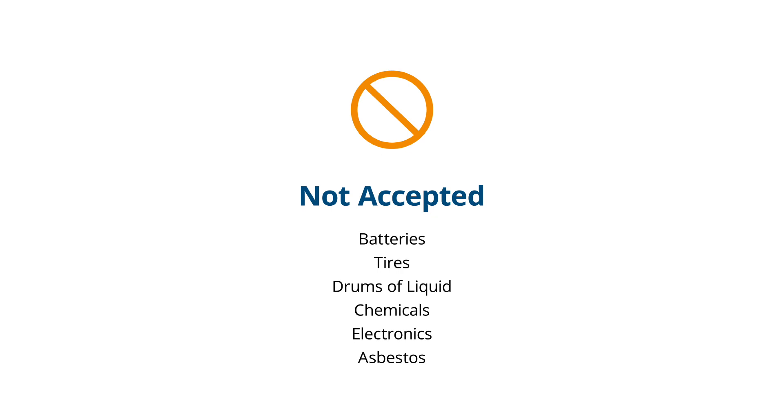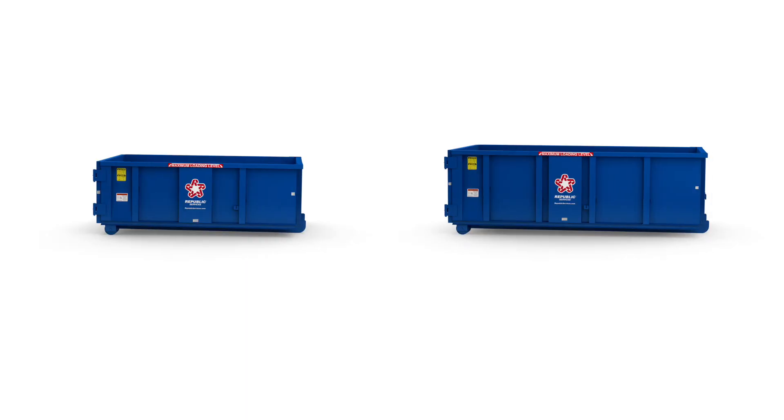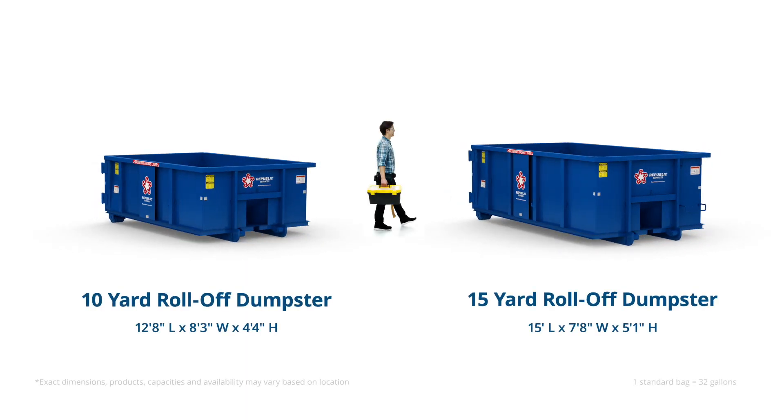Never dispose of unapproved materials such as flammable or hazardous waste. For heavy materials such as concrete or dirt, use only a 10 or 15 yard dumpster.